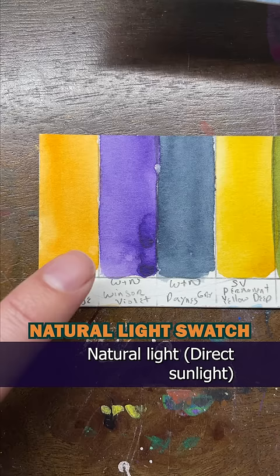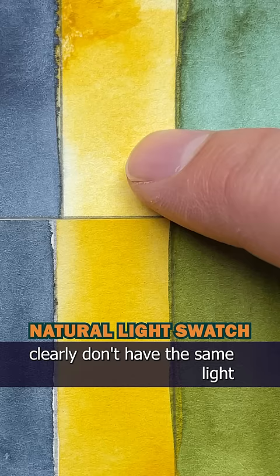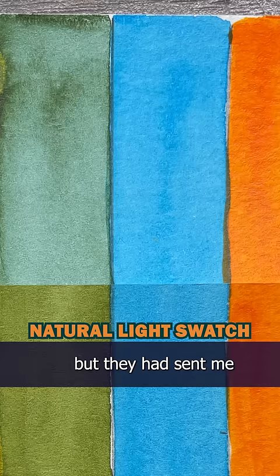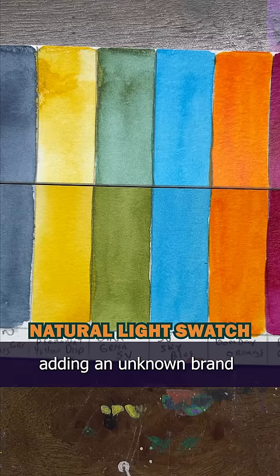Natural light — direct sunlight — had a much more noticeable effect on some of these. SuperVision's colors clearly don't have the same lightfastness as Winsor & Newton. Look at how much they've faded. I'd never used SuperVision, but they had sent me a set of their watercolors last year, so this was a good comparison adding an unknown brand with the professional brands I usually use. The rest held up really well against direct sunlight, which makes me happy since I use them a lot.